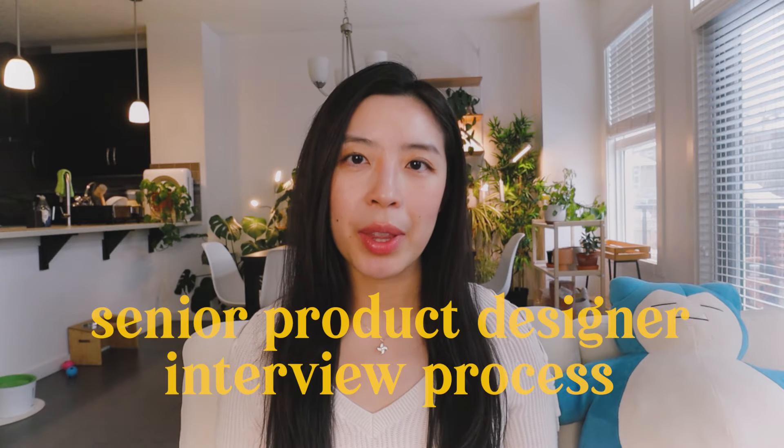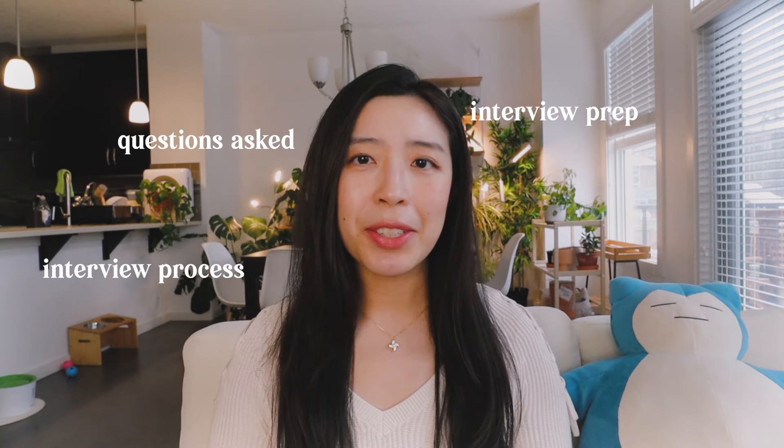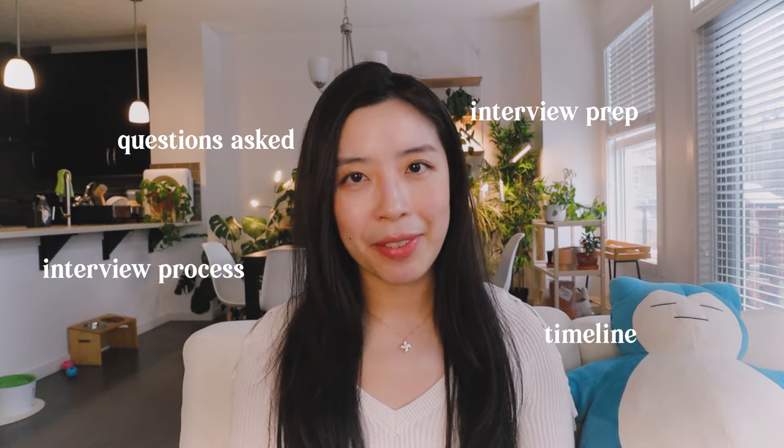Hey guys, I know a lot of you are out looking for your first UX design role, so I thought in this video I would share with you my recent experience going through the interview process as a senior product designer. I'm going to talk about my interview process, the kind of questions I was asked, how I prepared, and also how long everything took from start to finish.